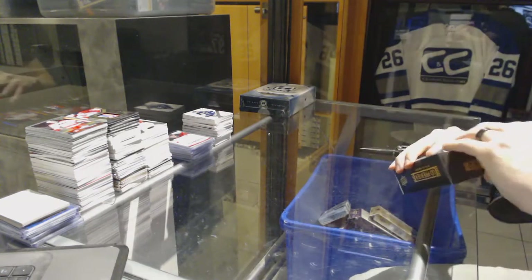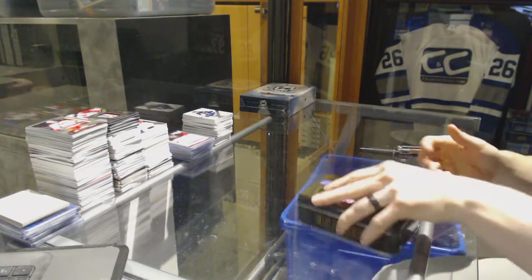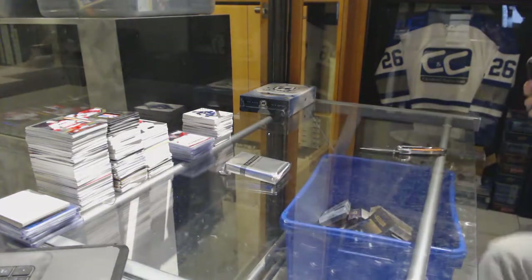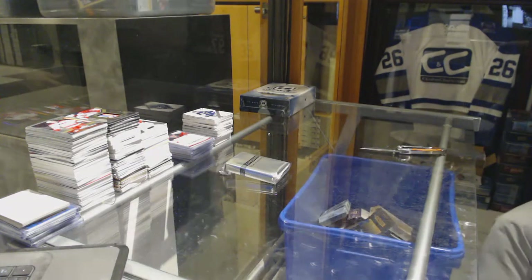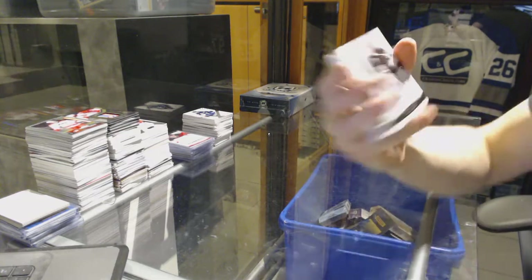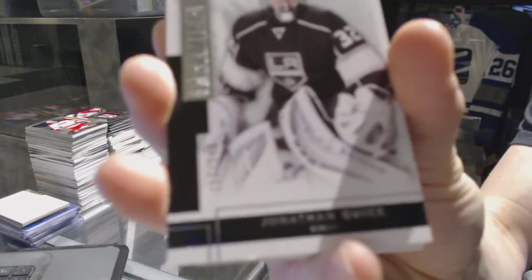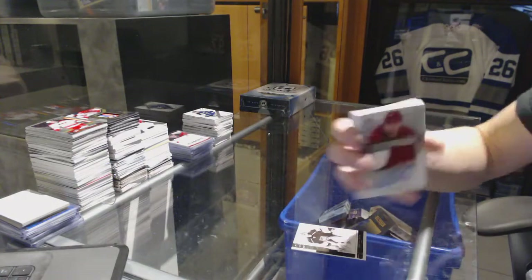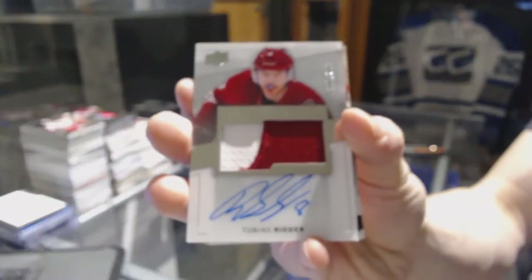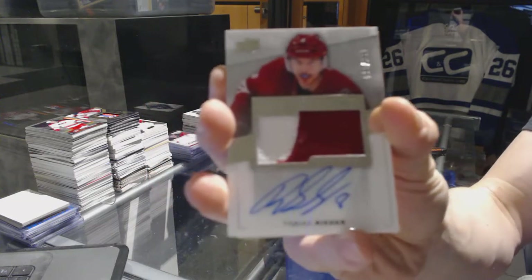Premier up first. We've got a base card number 249 for the LA Kings, Jonathan Quick. We've got a two-color rookie patch on a number of 299 for the Arizona Coyotes, Tobias Reeder.